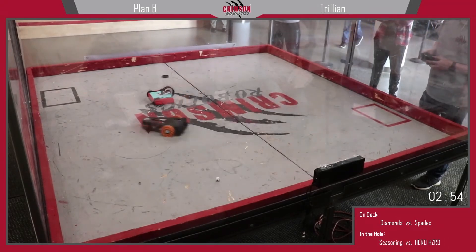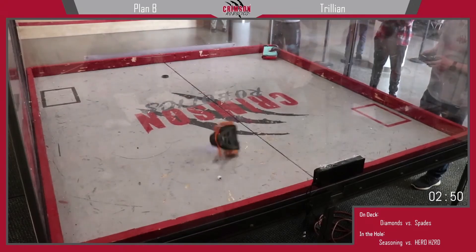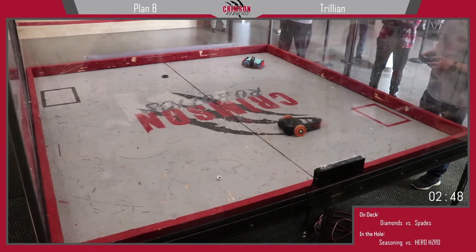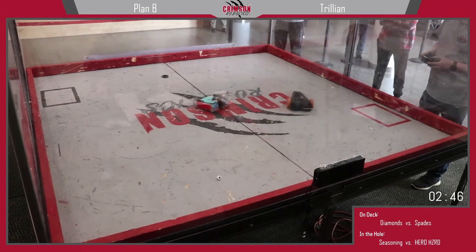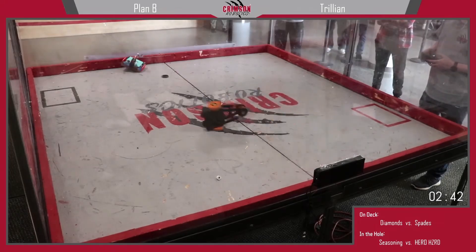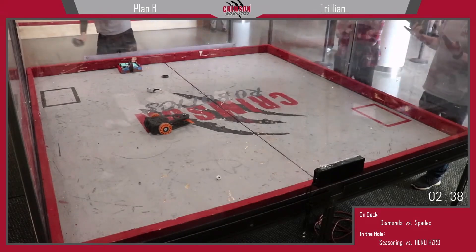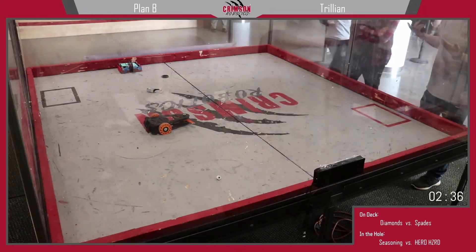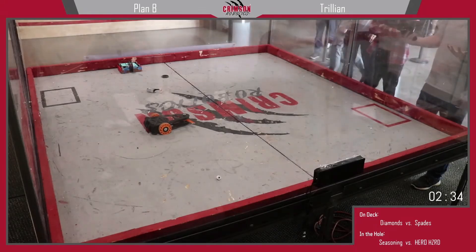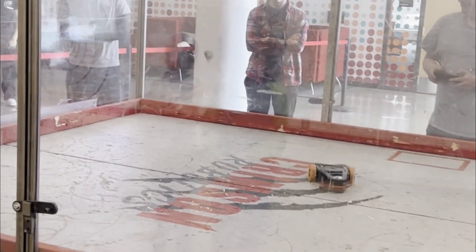Oh my god! Trulian is sent flying as Plan B gets launched as well. It is an absolute war coming out of the gate, and there are sparks flying, and Trulian loses the battery again, and Plan B is going to knock out Trulian. The robot was driving much better now, allowing me to place shots where I wanted.